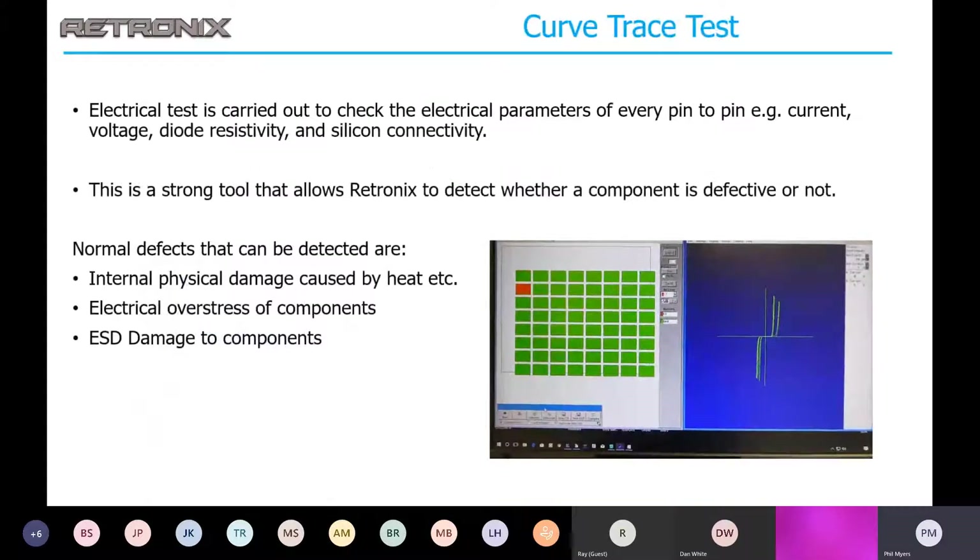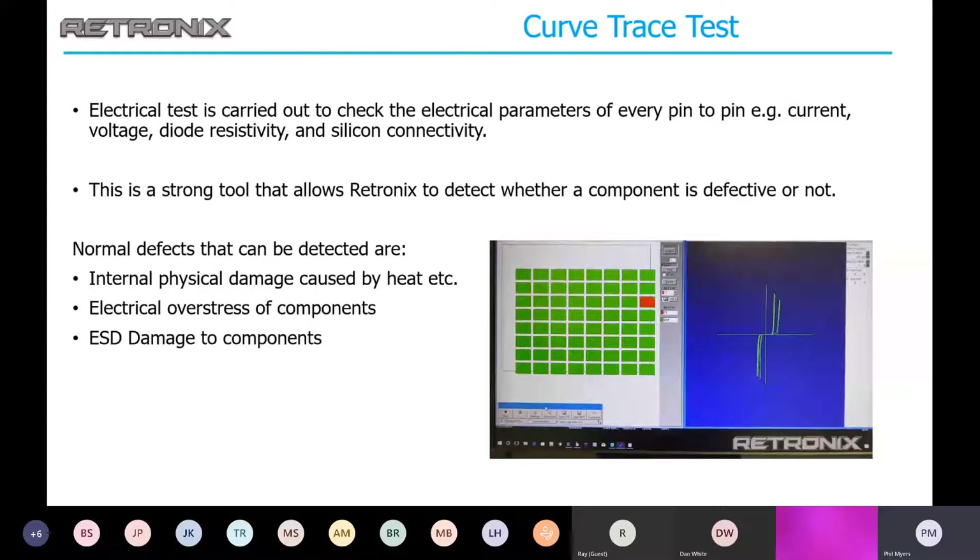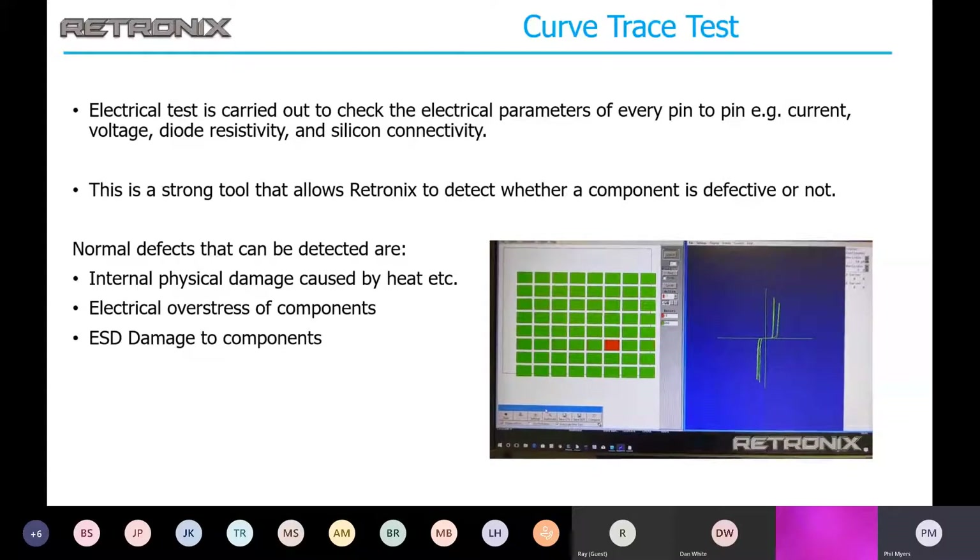Curve trace testing is a very good way to find out if an IC is damaged or defective. A lot of things can affect ICs: heat, ESD, thermal stress, shipping stress. This can be a strong tool to determine whether a component is defective or not, and it's also relatively inexpensive to perform.